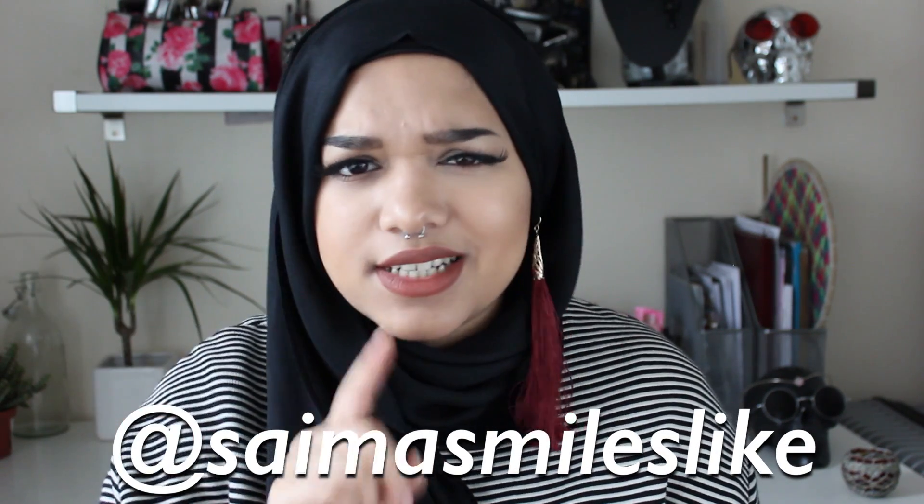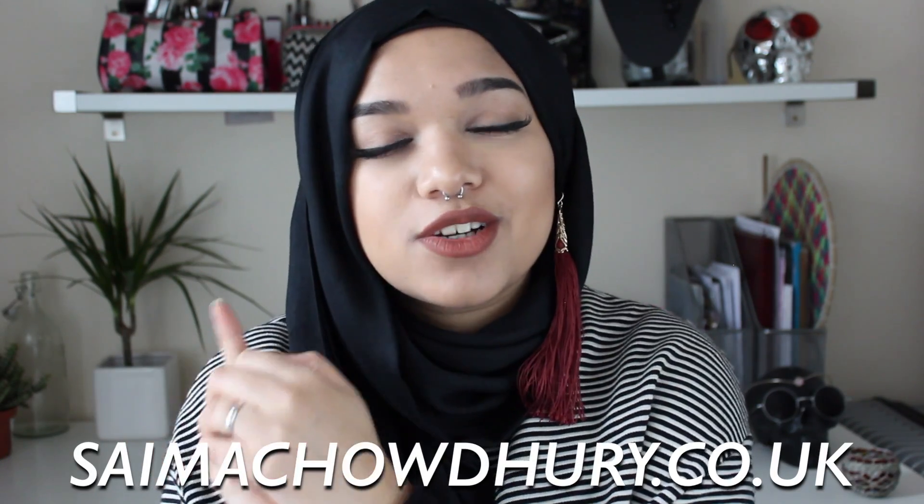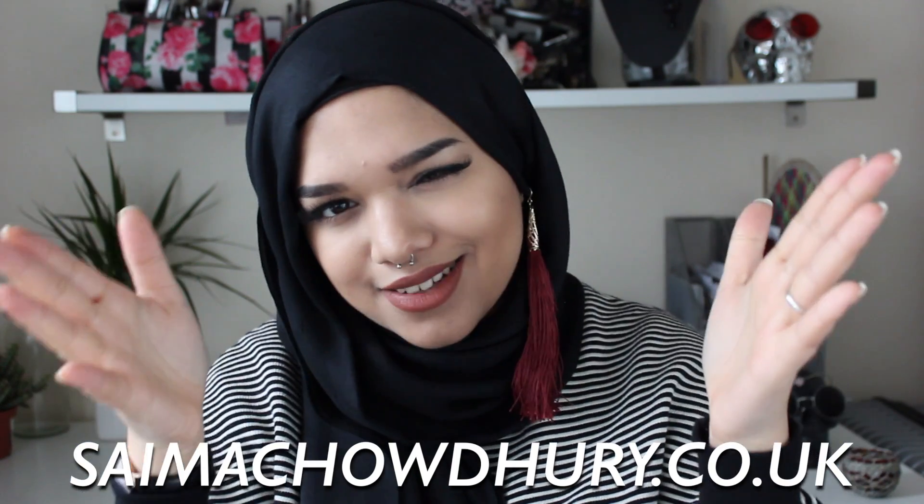That brings us to the end of the video. I really hope you guys enjoyed this and found it helpful. If you guys have any favourites — whether makeup, beauty, clothing, entertainment, or miscellaneous — please let me know down below. You can follow me online on social media at SimonSmilesLike on Instagram, Tumblr, Twitter, and Snapchat. For more details on anything you've seen or for discount codes, go to samachari.co.uk. I feel like I've talked for a century — this is going to take me literally 10 years to edit. But yeah, I hope you guys enjoyed this video and I will see you in the next one!